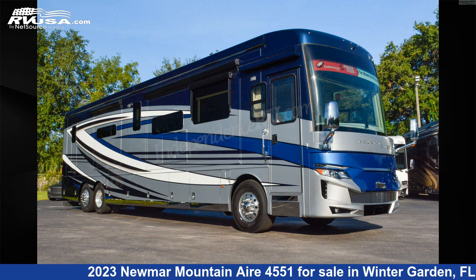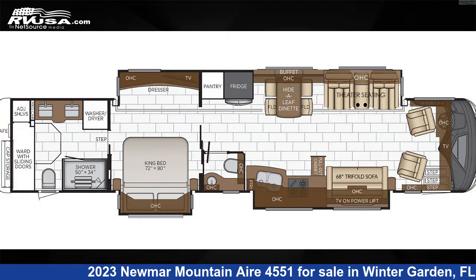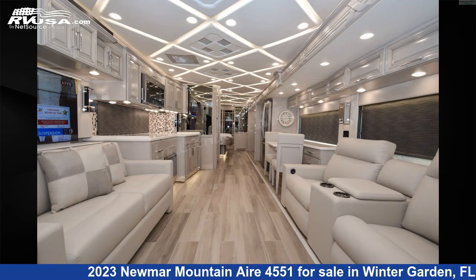This 2023 Numar Mountain Air 4551 is a Diesel Pusher RV. It is located in Winter Garden, FL 34787 and is offered for sale by Independence RV Sales.